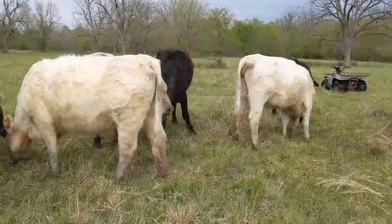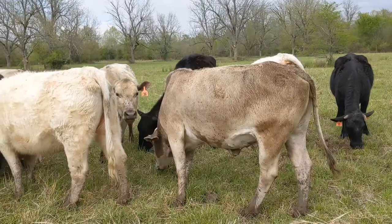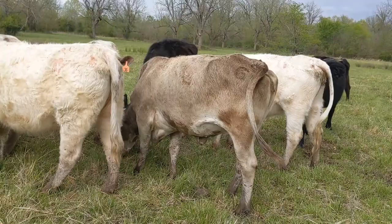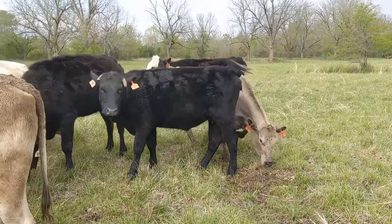As far as pest control for flies, the obvious answer is poison. There's spray I can put on them, but they don't like getting sprayed so they won't just stand there and let me do it. You can also use back rubbers and that kind of works, but flies get all over their belly too, so it's just not the best solution.